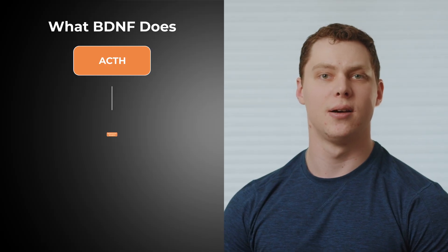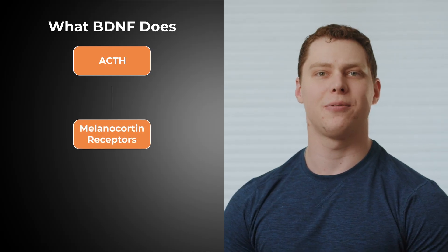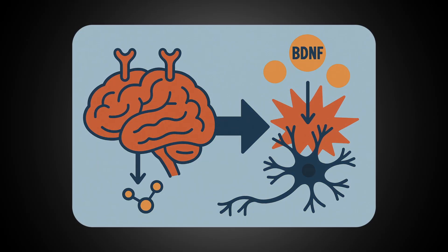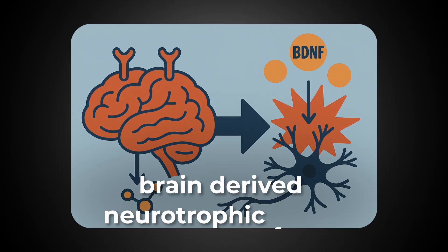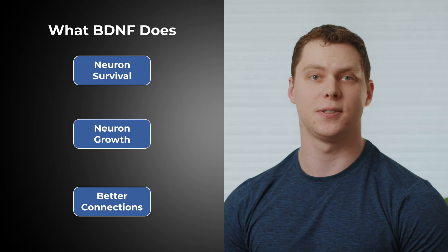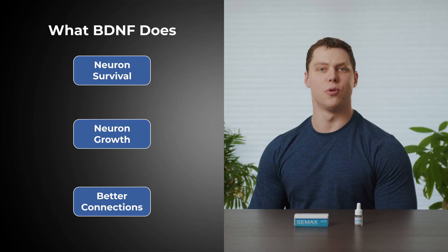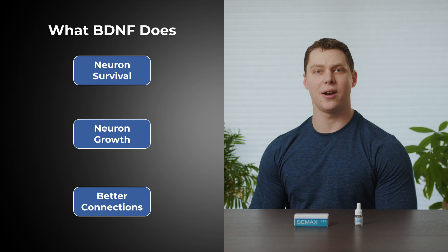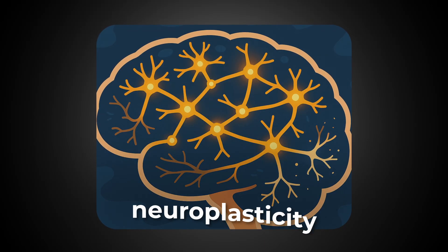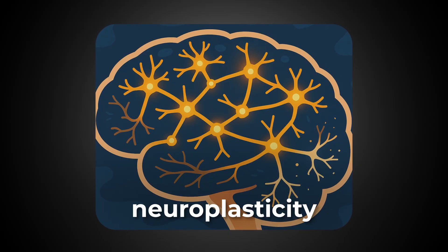Now ACTH doesn't only increase cortisol — it also acts directly on the brain. Melanocortin receptors are found throughout the body and the brain, and they're influenced directly by ACTH. When activated in the brain, these receptors lead to an increase in something called brain-derived neurotrophic factor, or BDNF. BDNF is responsible for the survival, growth, and differentiation of nerve cells or neurons. BDNF will make neurons more resilient to stressors and allow groups of neurons to make better connections amongst each other. Neurons will strengthen useful connections while also breaking down faulty connections, which is known as neuroplasticity.